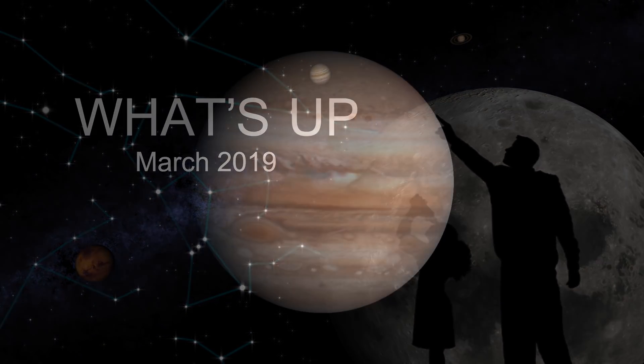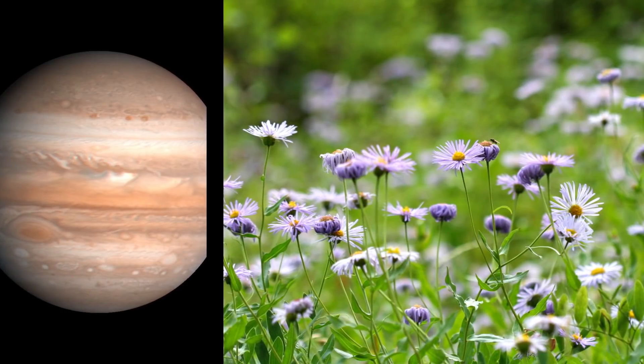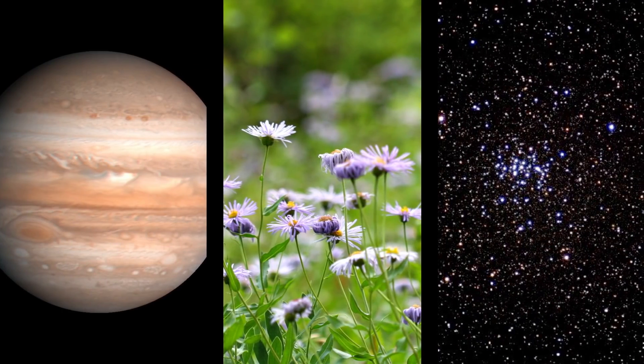What's up for March? Jupiter in the morning, the start of spring, and a visit to the beehive.